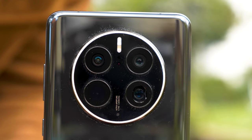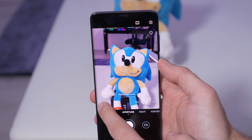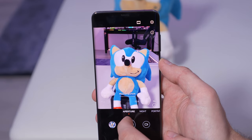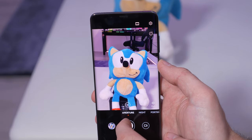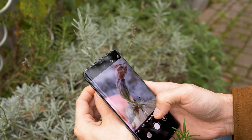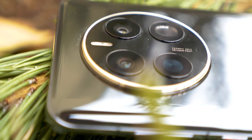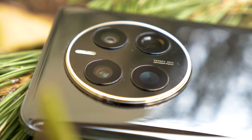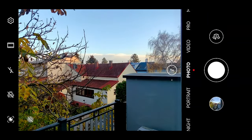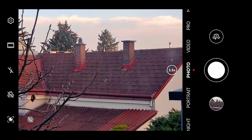The primary 50-megapixel RYYB sensor comes with a unique stabilized lens with a true physical variable hardware aperture from f/1.4 to f/4.0. There's also a 13-megapixel ultra-wide camera with autofocus and macro capabilities. The 64-megapixel telephoto camera has a periscope lens for 3.5x optical zoom, though Huawei says photo quality up to 10x zoom is essentially lossless thanks to the high-res sensor.